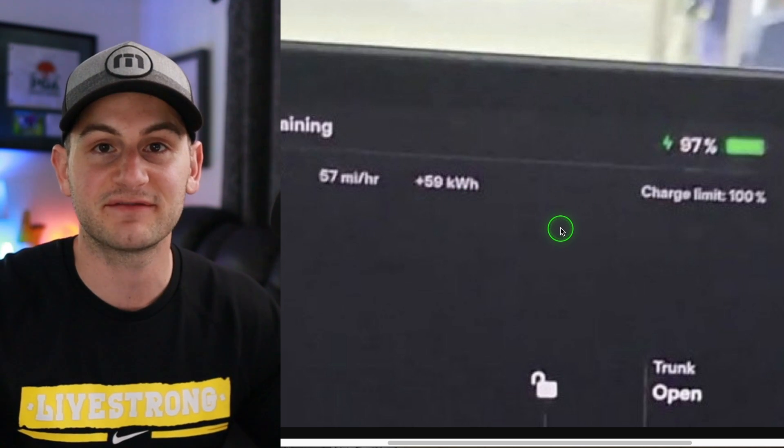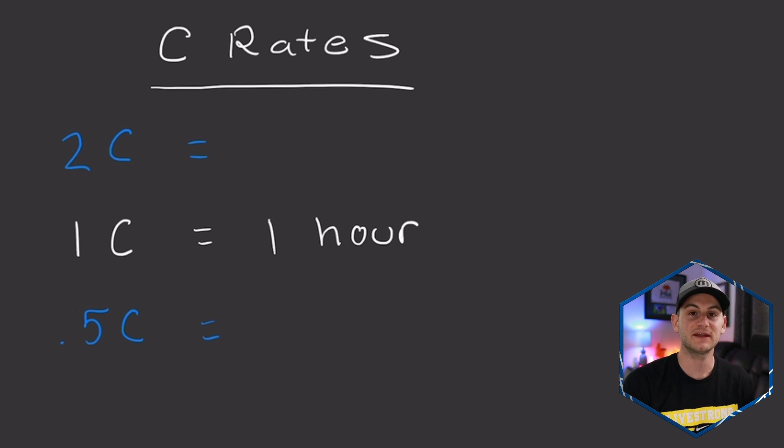I think it's probably in the neighborhood of 70. And remember to help you in the future: 1C is the one hour baseline — always work from there.